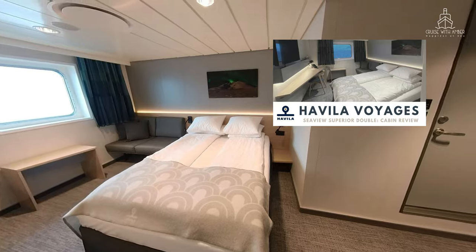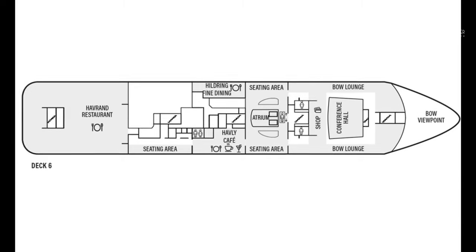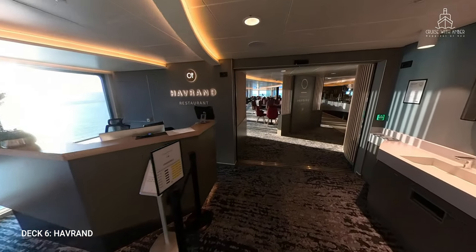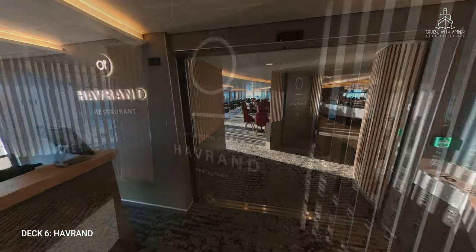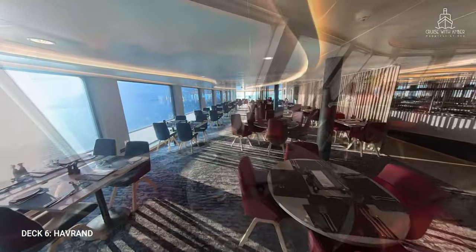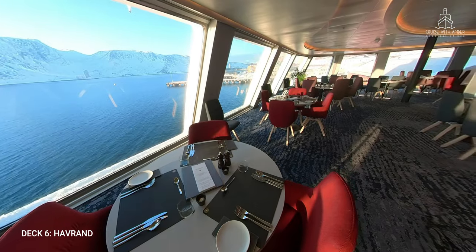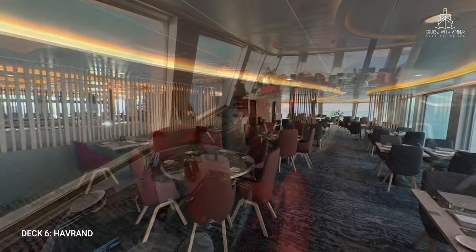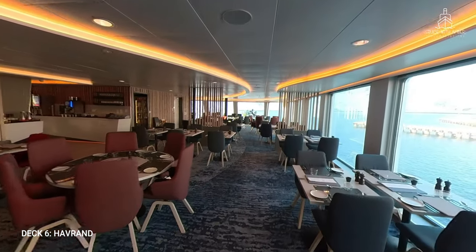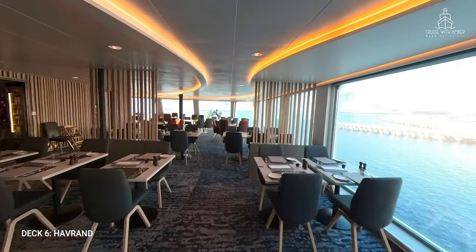On to deck 6. This is where the majority of the ship's facilities are clustered, which makes it easy to access and navigate. Let's start at the back of the ship in the main dining room, the Havrand restaurant. This restaurant is open for breakfast, lunch and dinner. Port to port passengers are also able to pay extra to dine here. It's a beautiful space at the aft with wraparound panoramic views of the stunning Norwegian coastline. Every seat in this restaurant is afforded a spectacular view.